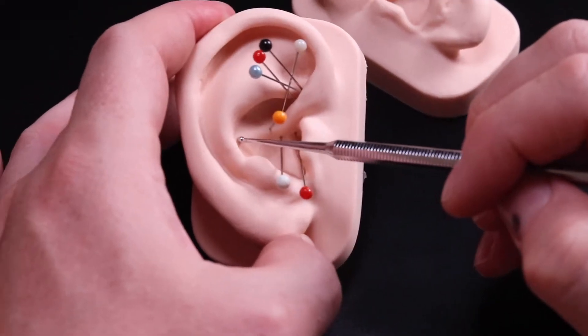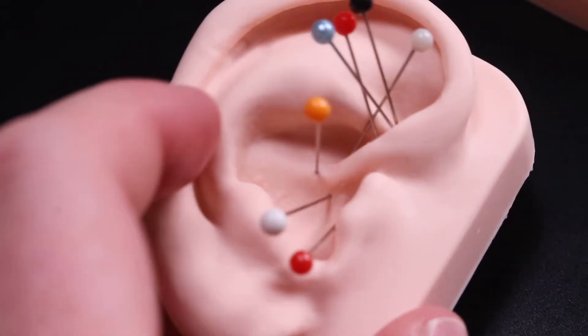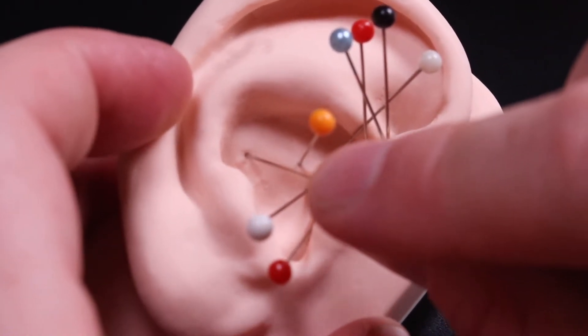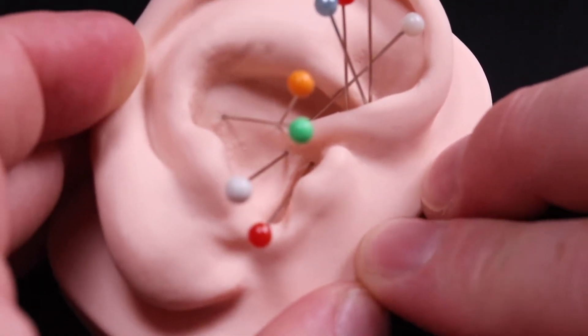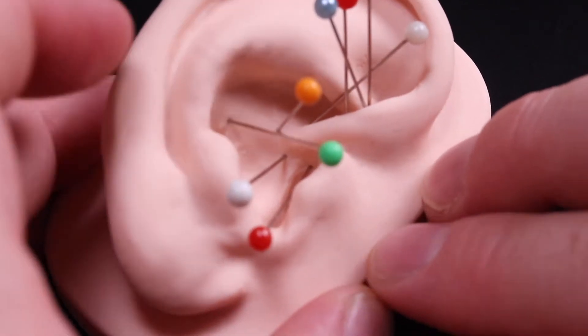Another very important part of the digestive system is of course the liver, found only on the right side. The center of the liver is about here. Depending on how diseased the liver is, it could be a larger area; on a healthy liver it could be a small area. That covers the digestive system.